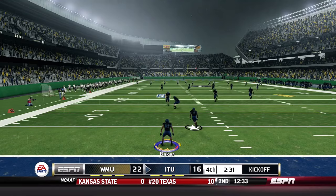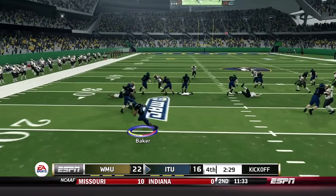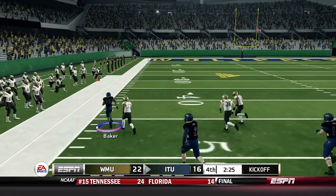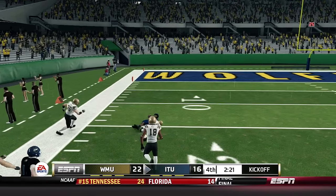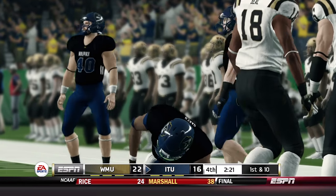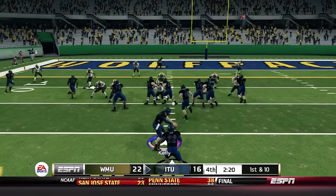Western Michigan is not out of this ball game yet. Baker has been killing them on the returns — can he get another big one? Baker past the 30, past the 40, past midfield, into Western Michigan territory, inside their 20 — and finally tracked down for an 83-yard return! Lucas Baker, welcome to the big leagues. I think the Wolfpack have found their answer at kick return.